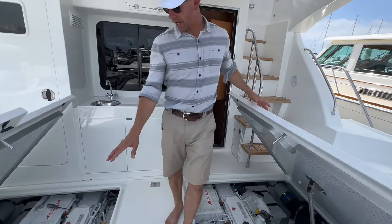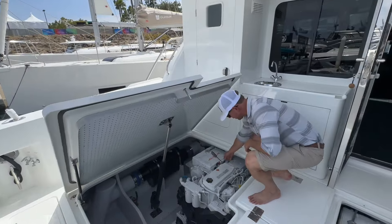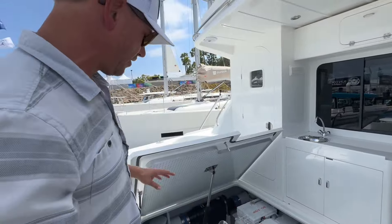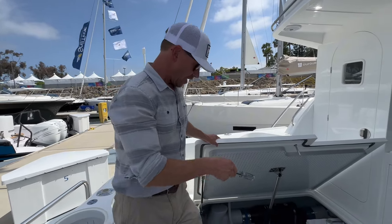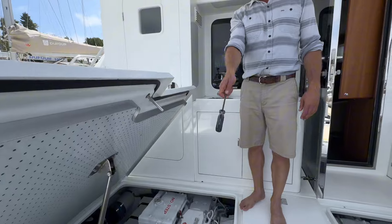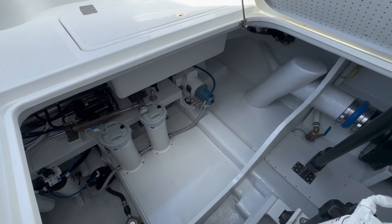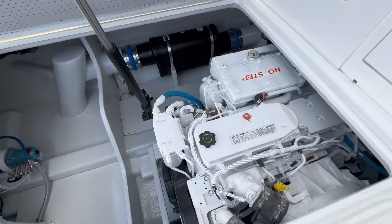We've got our QSB 550 Cummins engines — phenomenal engines, this is the standard power for our late-model 43s. We've also got a Blue Water water maker installed, about an 800-gallon-per-day unit, which is really nice to have. And we've got our Cummins Onan generator in a sound shield.